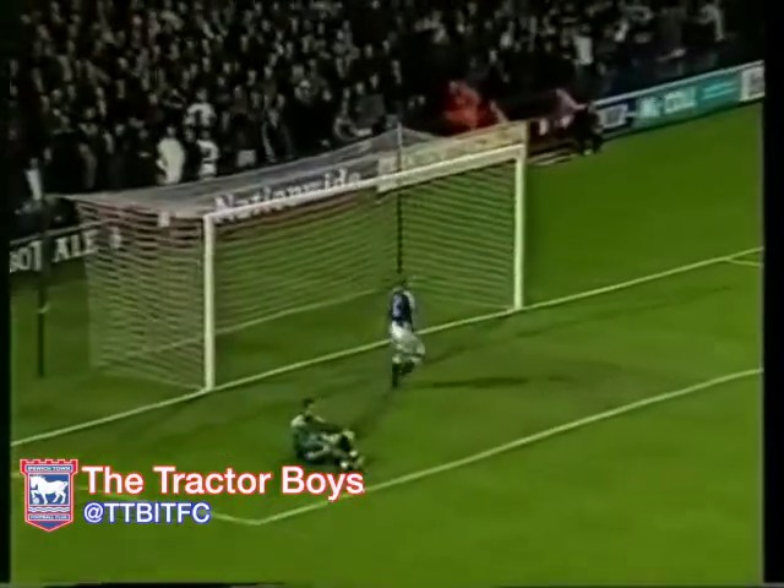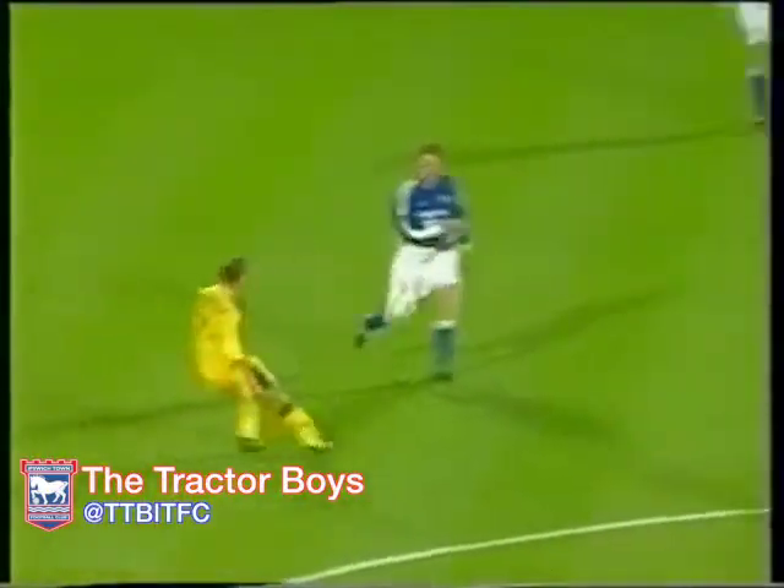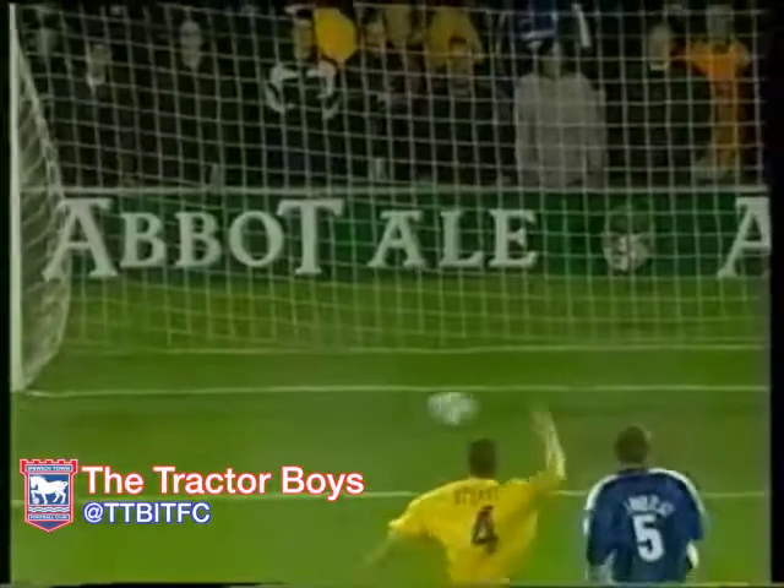Here's Hunt — it's a second for Andy Hunt. Two in three minutes now for Andy Hunt, and Charlton are now 2-1 up.